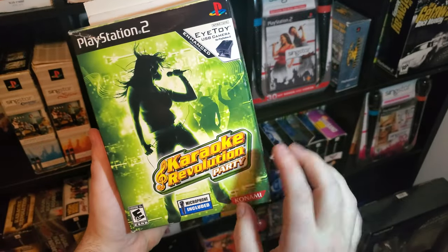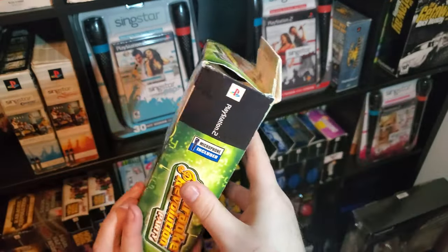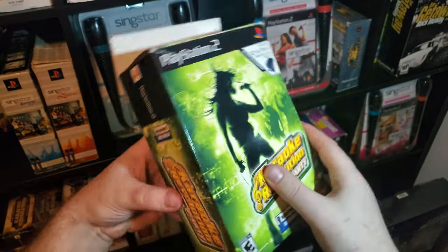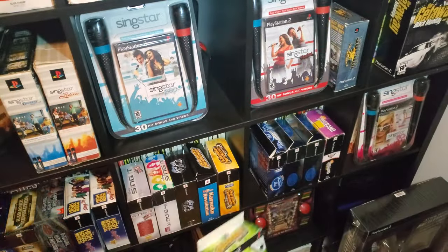Then we have Karaoke Revolution Party. This one has a top tab — basically a hang tab if you wanted to, for retailing. So there's that box.